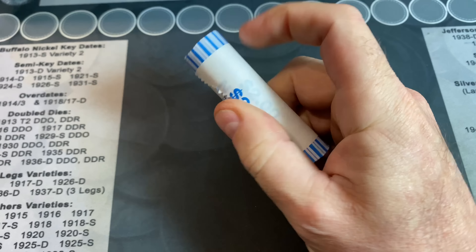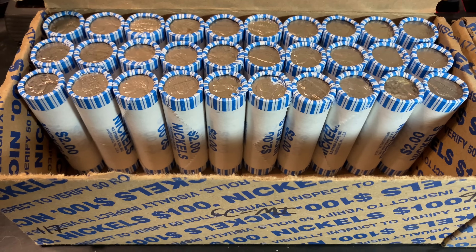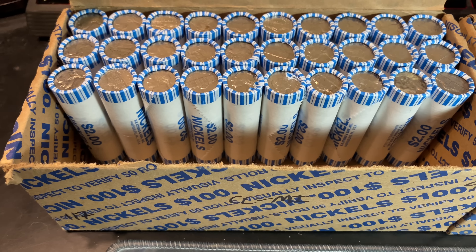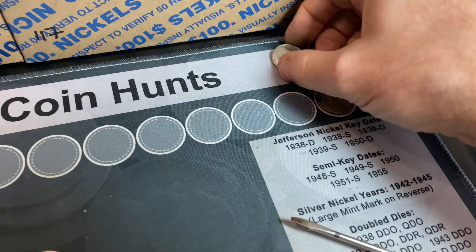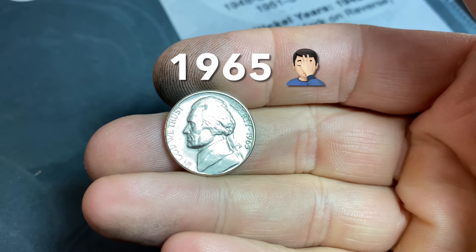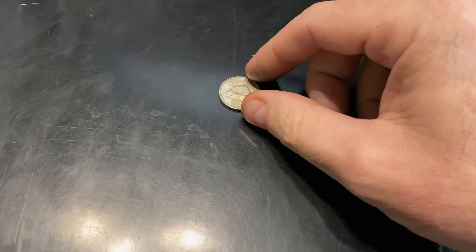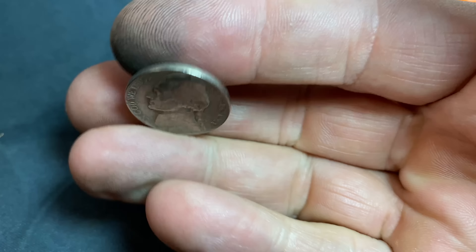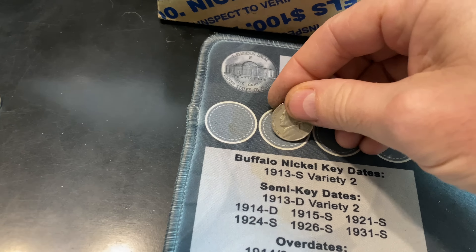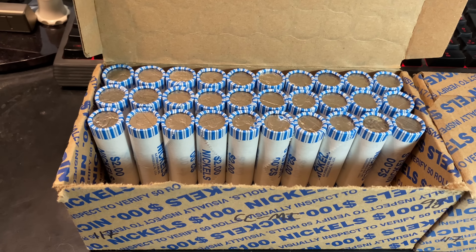I'll be back if and when I have a first find in box number one. We're already on roll number 20, and I've had slow nickel boxes before, but this nickel box is extremely slow. So far we only have a nice 1963 Philly — it's not the DDR — a 1958 Denver, and one Canadian nickel. Finally we got our first nickel from the 40s, a 1941 Philadelphia. Slow start, lots of rolls to go, hopefully it heats up.